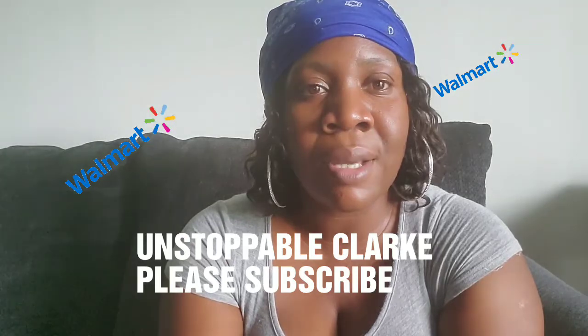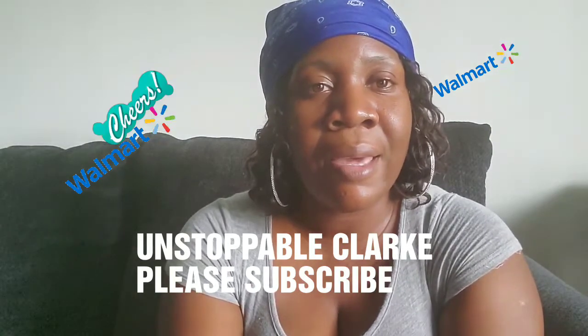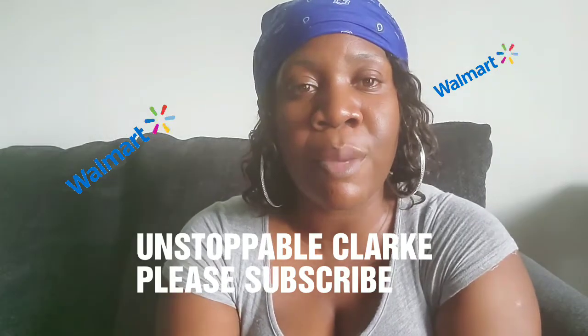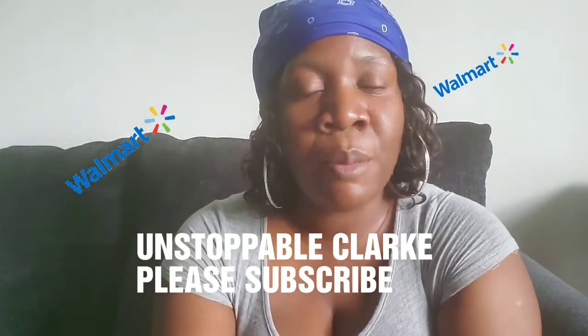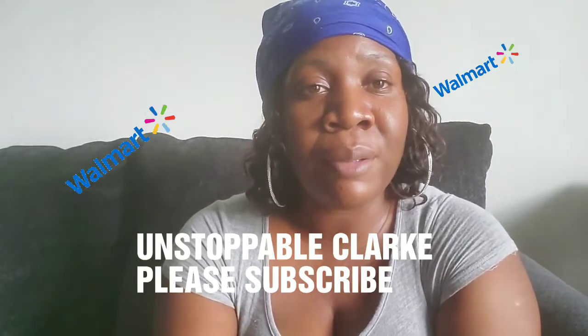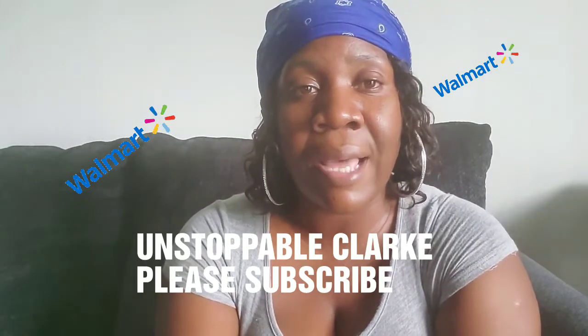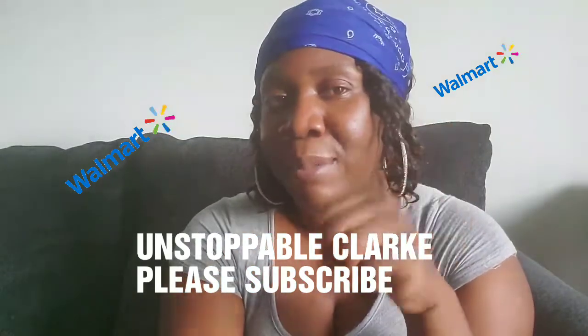I went to Walmart, the dollar store, Ross, and quite a few places. In the process of trying to pick up stuff for him, I came across some stuff that I needed for myself. Remember I told you all that I'm a very bad buyer — I'll go out saying I need one item and I pick up three, four, five, six items. But I'm working on that and I promise I'll be better.